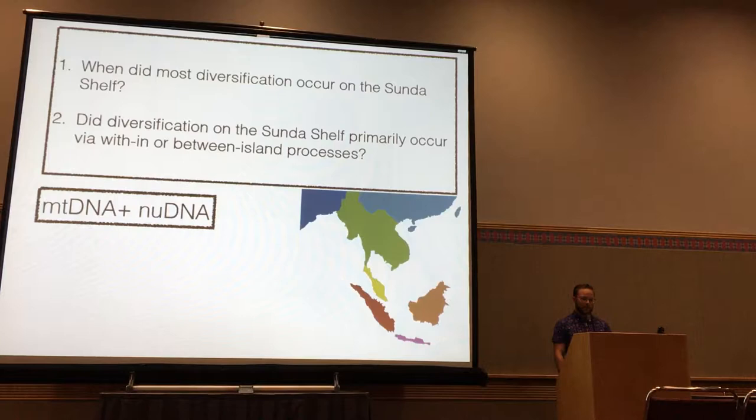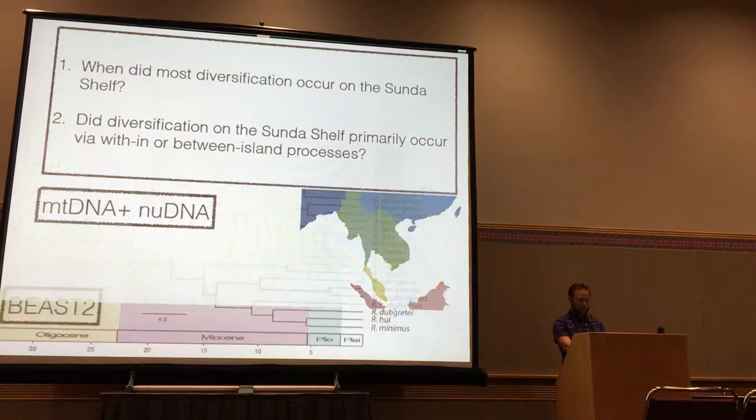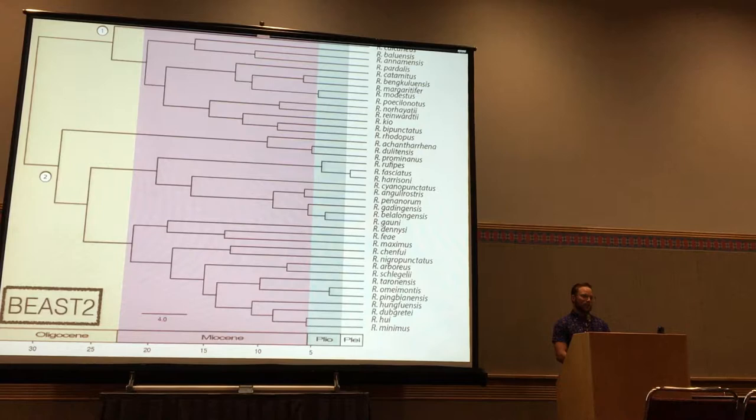For methods, I used four mitochondrial DNA and five nuclear DNA markers, created a concatenated alignment, and then created a time-calibrated phylogeny in BEAST 2 for the genus Rhacophorus — trimming down from the full family Rhacophoridae. For organization, Rhacophorus comprises two primary clades, clade 1 and clade 2, with different subclades within each. The genus is very old, having diversified about 32 million years ago in the Oligocene.